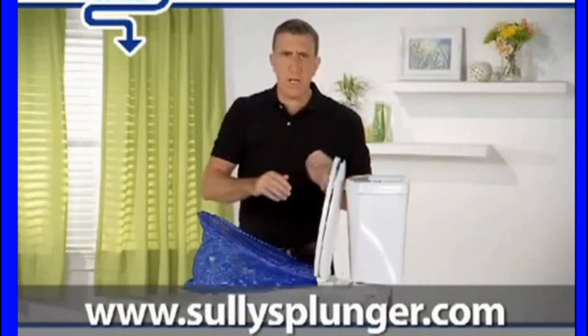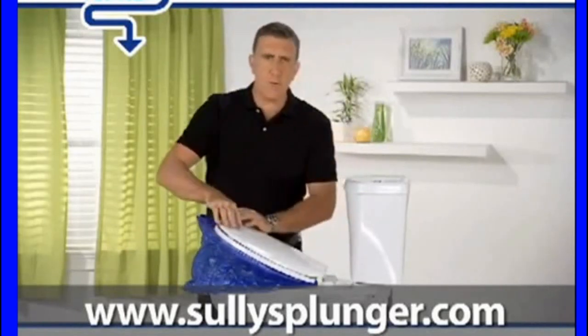Is your toilet backed up and being stubborn just like your girlfriend? Well, no more. Just grab her by the back of the head and...